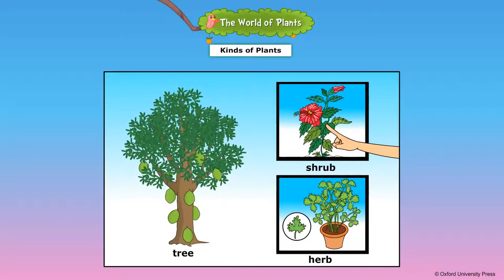This is a shrub. This plant is not as big as a tree. Small plants with woody stems are called shrubs.